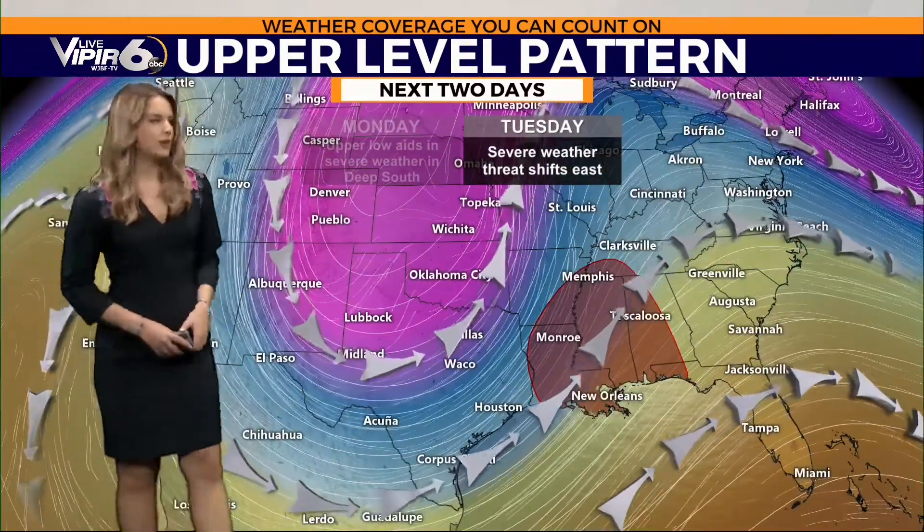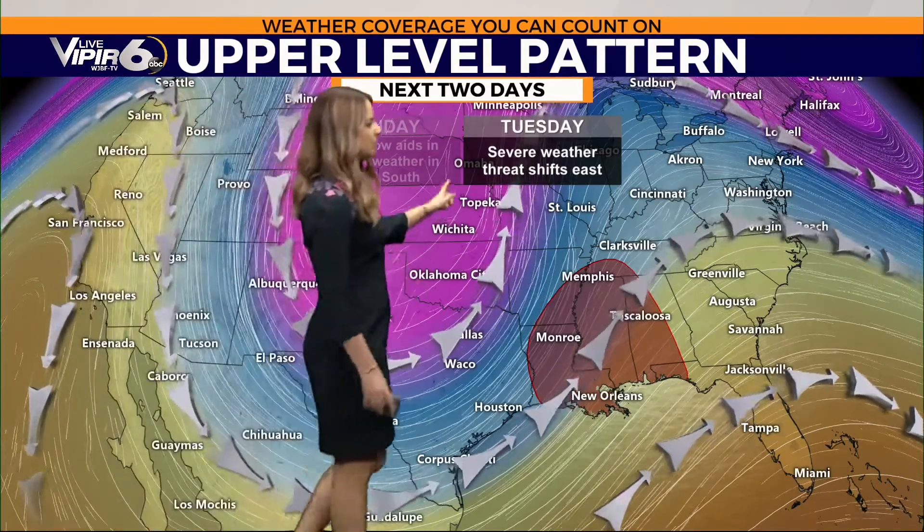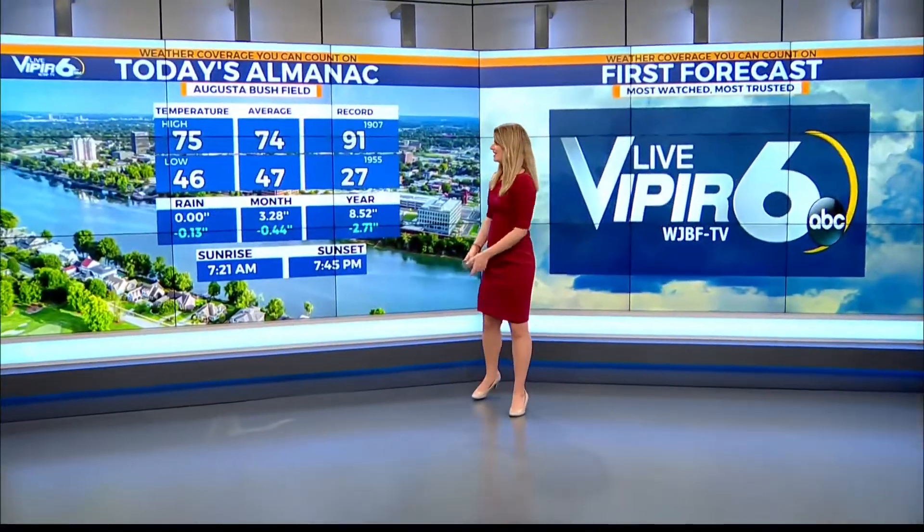Downstream of that trough is where we have that highest chance of severe weather. For Tuesday's setup, that severe weather threat shifts towards the east, impacting the deep south. It turned out to be really nice today — sunny and 75, just one degree above our average high.